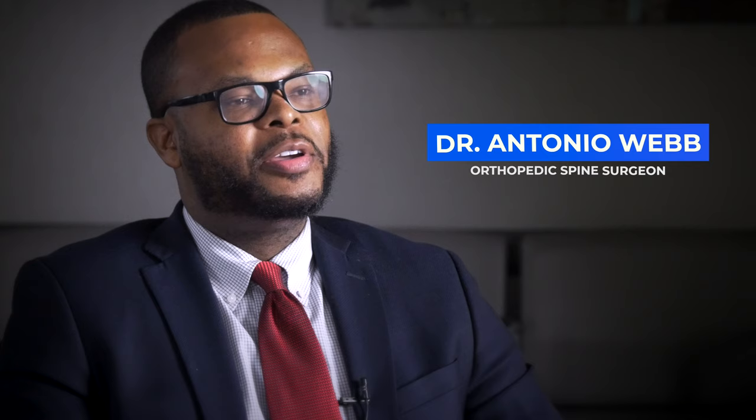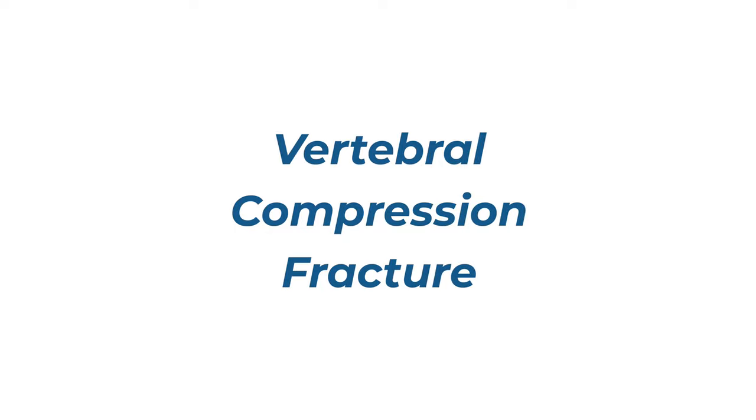Hi, my name is Dr. Antonio Webb. I'm an orthopedic spine surgeon here in San Antonio, Texas. So if we break the word down — vertebral compression fracture — vertebral just means the bone in your back. Compression is essentially the collapse of the bone; what the bone does when it's very soft or very brittle, it collapses. And essentially the word fracture just means break.